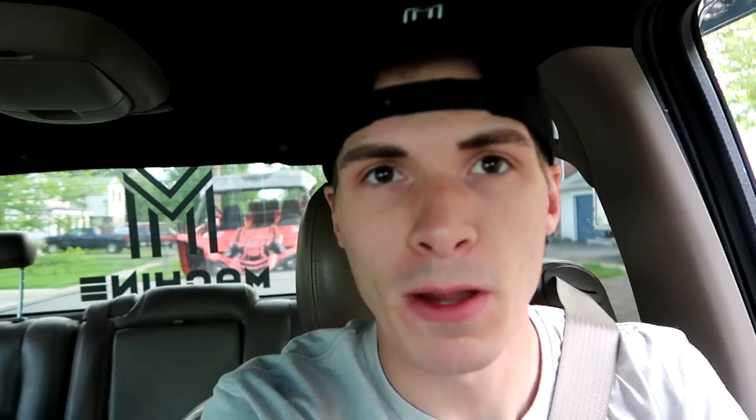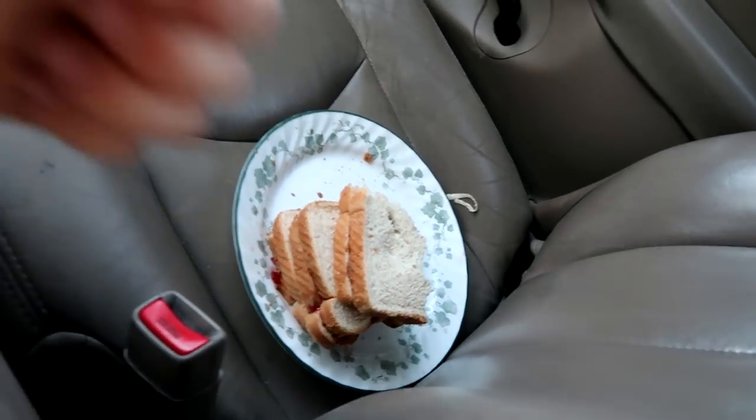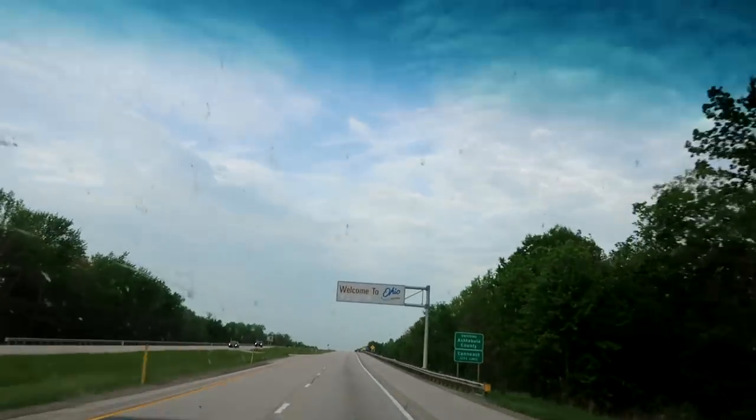We got Crush on the back of the Duramax. My girlfriend was parked behind me, so we had to do the old switcheroo, but I have no idea where she went — she must have went around the block. She made sandwiches. I like sandwiches. Just like that, we're in Ohio.